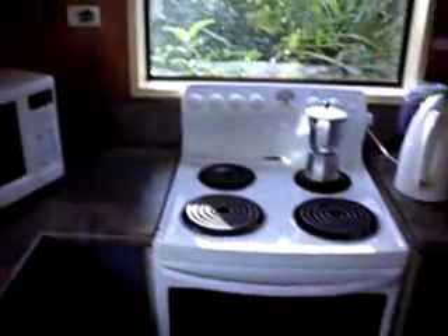You can take a look at outside. It's a microwave. It's an oven.